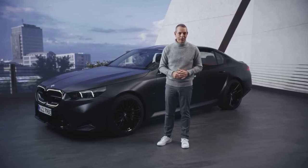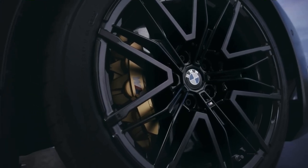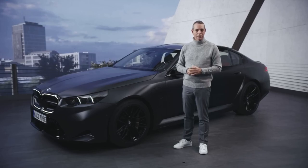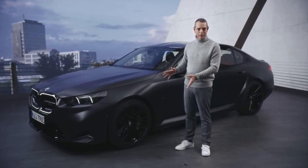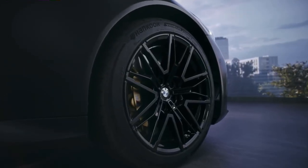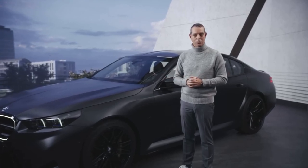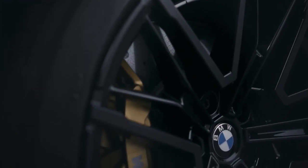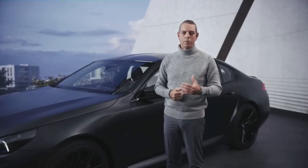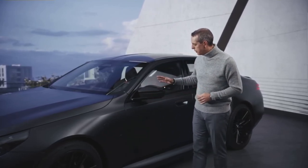Now let's take a look at the side, starting with the wheels. This is one of the three M-specific wheels on the M5 — in this case a double-spoke black lightweight alloy wheel, 20-inch in the front and 21-inch in the rear. Behind that wheel we can see the brake system. The BMW M5 comes with a compound brake system with blue, red, or black calipers. In this case it's the optional carbon ceramic brake for even more performance and less weight.